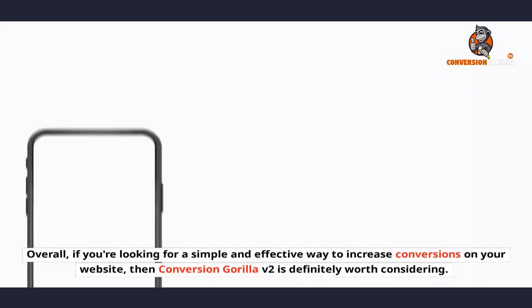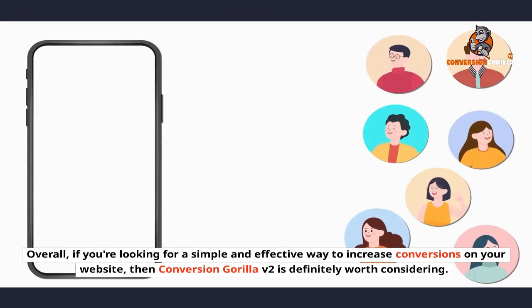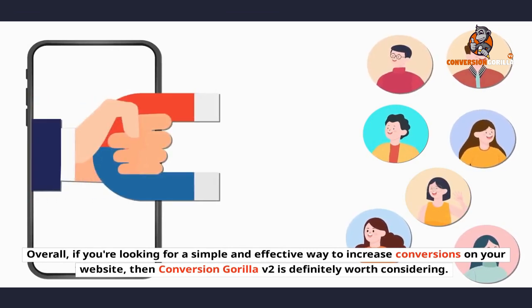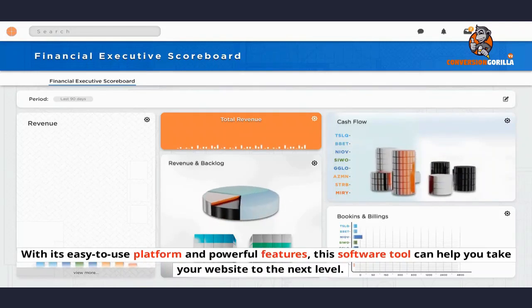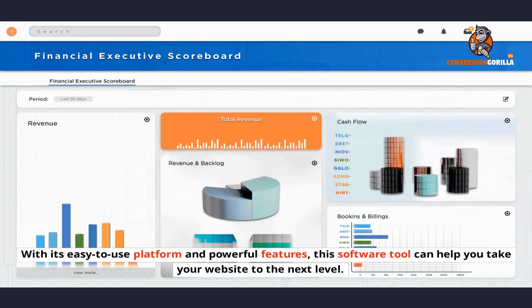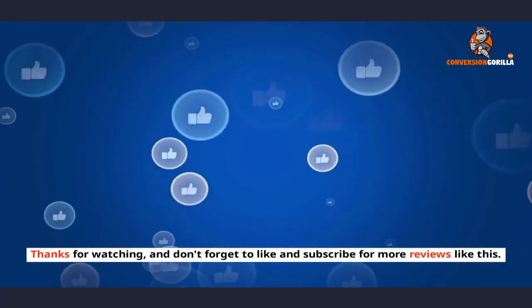Conclusion. Overall, if you're looking for a simple and effective way to increase conversions on your website, then Conversion Gorilla v2 is definitely worth considering. With its easy-to-use platform and powerful features, this software tool can help you take your website to the next level. Thanks for watching, and don't forget to like and subscribe for more reviews like this.